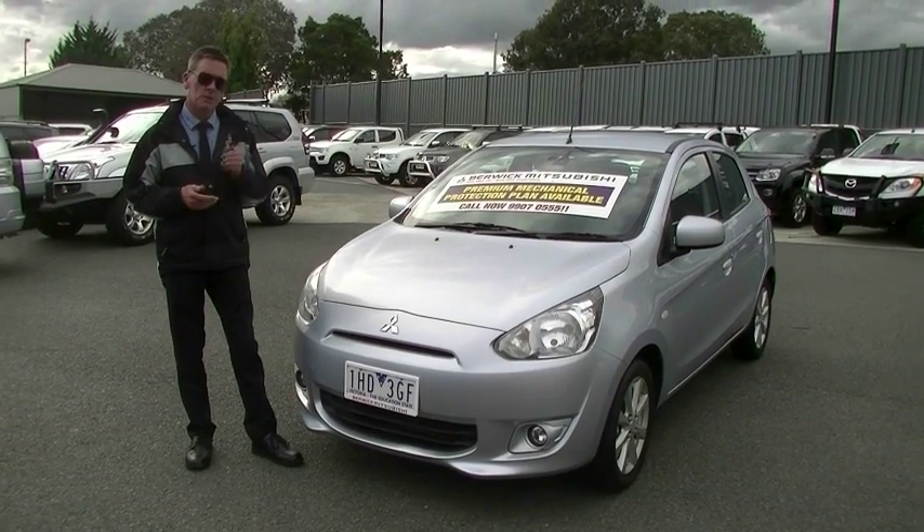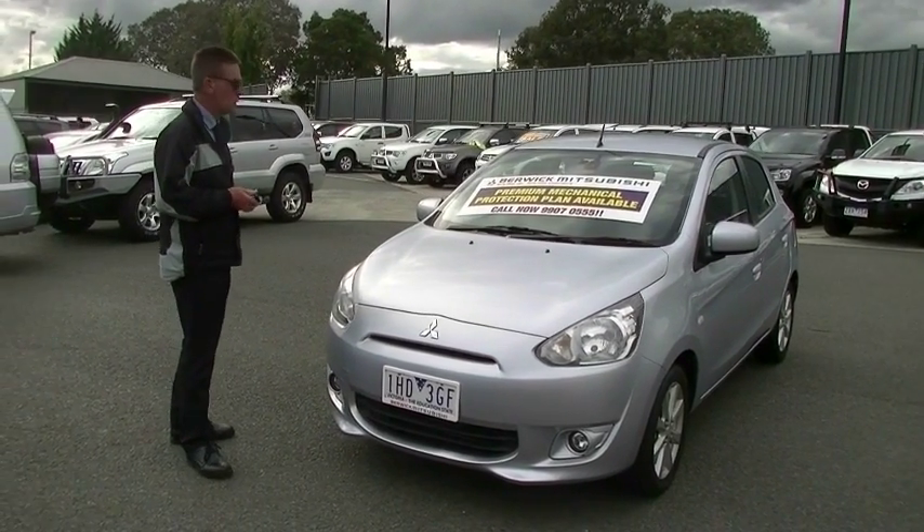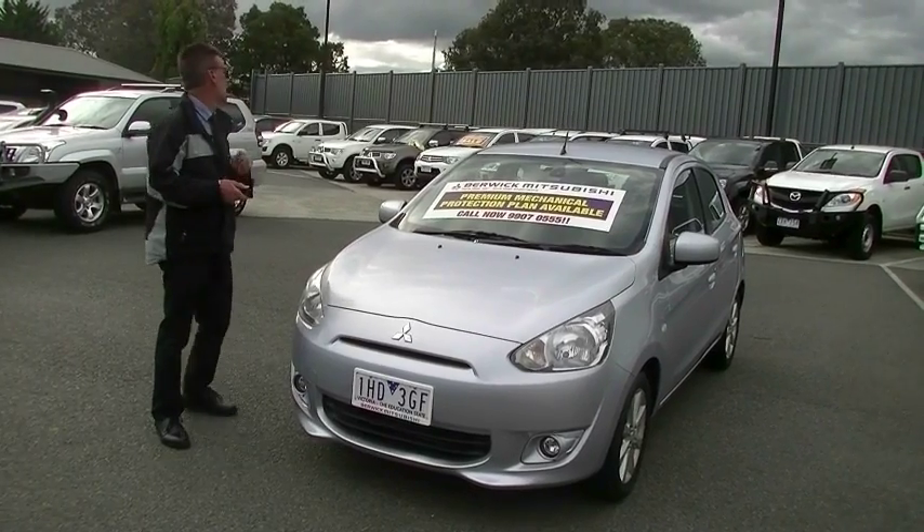Good afternoon and welcome to Berwick Mitsubishi. My name is Mark and I'm going to take you for a walk around our little 2013 model Mitsubishi Mirage Hatchback this afternoon.